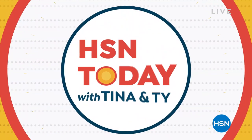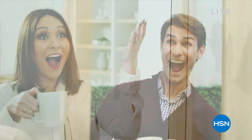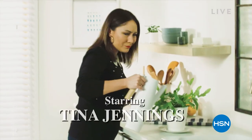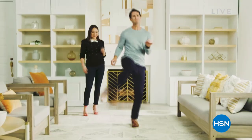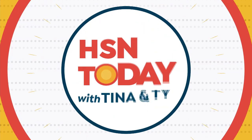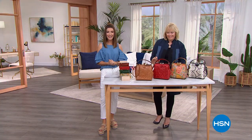You can start off your weekday mornings with HSN Today — HSN Today is back, and it's two of my favorite people, Tina and Ty. Always entertaining, always fun. They will give you a first look at some of your all-time best deals, like our weekly deal drops. You'll see them every Monday through Friday, 8 a.m. to 9 a.m. Eastern.